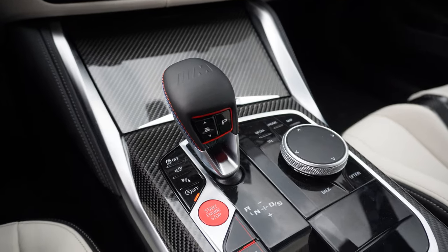In expensive cars like these, it's really about the details. And speaking of details, we're going to go into my second item on my list, which has to do with the shifter.